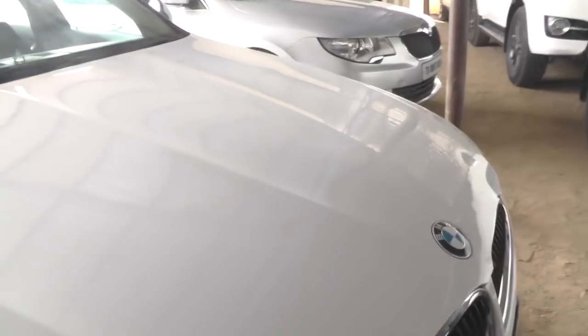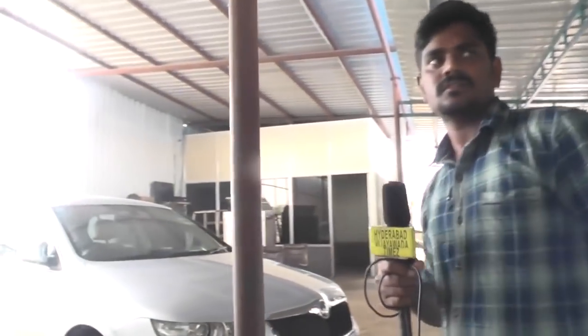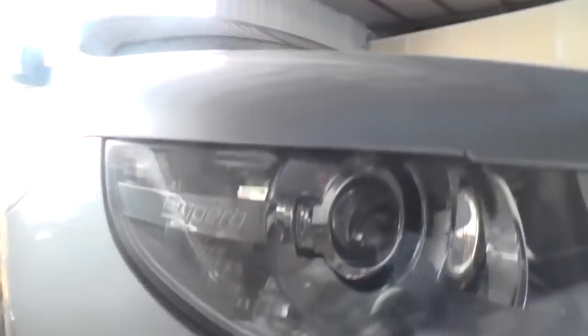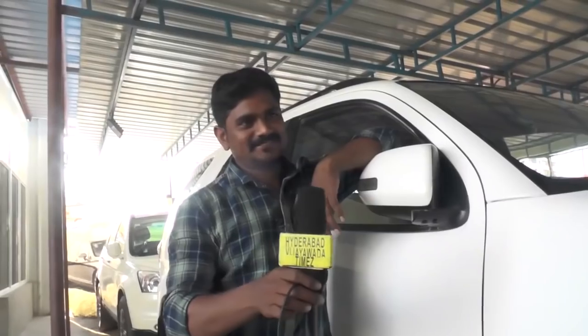Another 320D, 2010 model, vehicle cost 10 lakhs 50 thousand. Skoda Superb, 2009 model, vehicle price 7 lakhs 60 thousand.